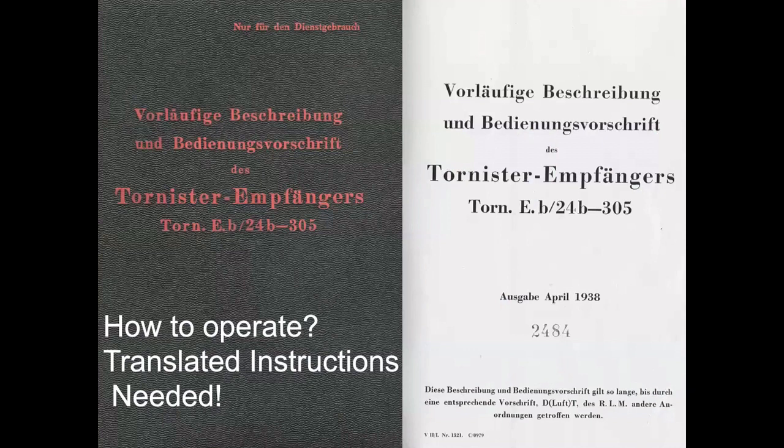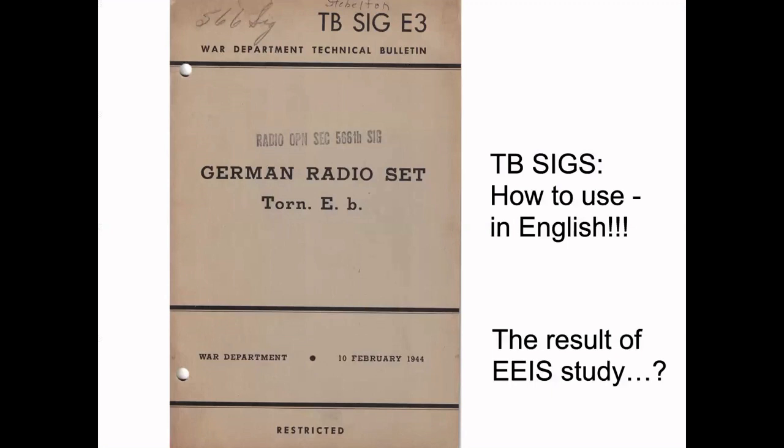Many of the German and Japanese radios were interoperable if we had translated instructions. I collect German and Japanese radios, and one of the holdups — one of the reasons a lot of people don't collect these radios — is because they don't have a translated manual. I think the EEIS was involved in producing manuals written in English. There was a series of War Department technical bulletins — 25 different mini-manuals produced during the war on different German and Japanese radio sets. I think, but can't prove yet, that they're the results of EEIS study — but I'm working on that.